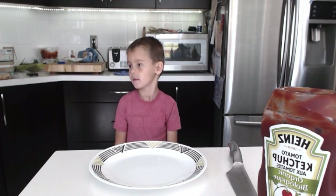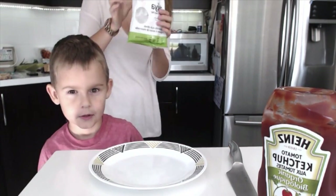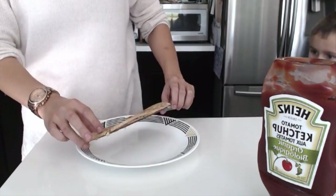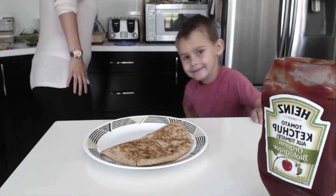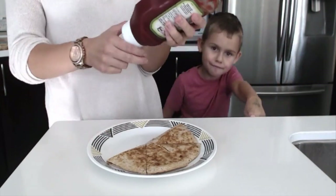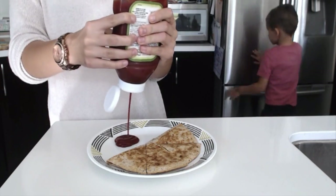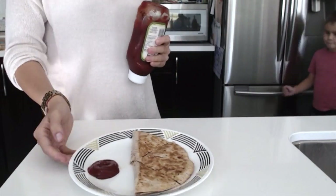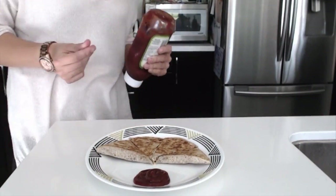Hey Brandon, what are you having for lunch? A quesadilla — we're using the quesadilla mozzarella style. We have a vegan quesadilla with some organic ketchup, and that's what Brandon's going to have for lunch today. Because sometimes a little boy just needs a grilled cheese.